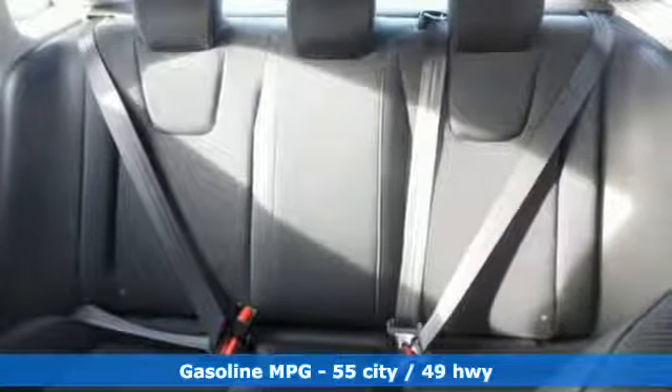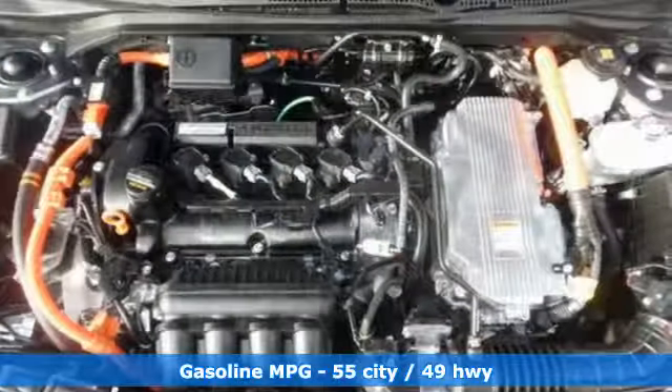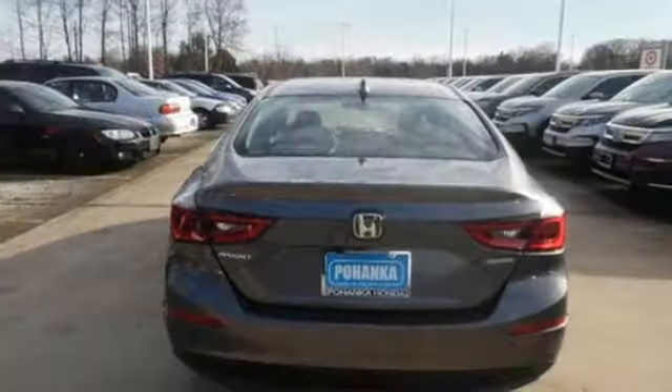It comes with great features you'll love: streaming audio, power heated mirrors, manual tilting steering column, remote engine start, and manual telescoping steering column.